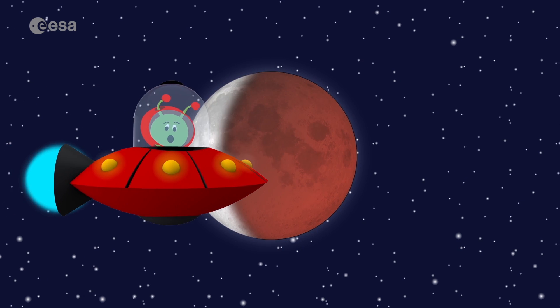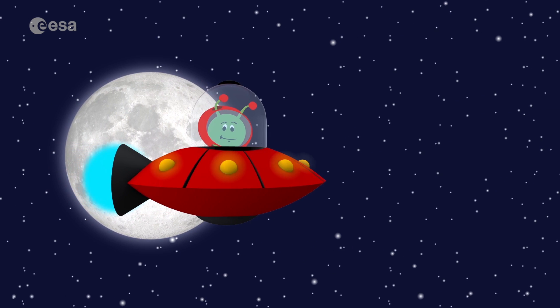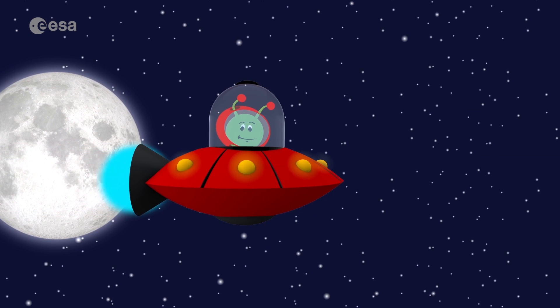It's time you go outside. Look up at your beautiful moon. What do you think awaits us there? Join me for our next space adventure to find out!